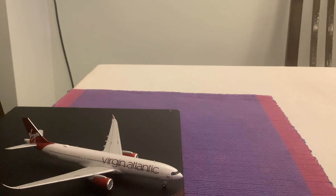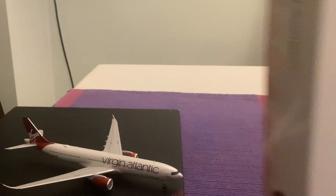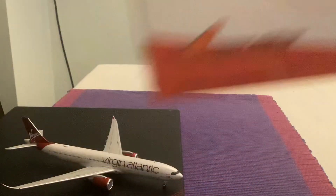Let's now move on to the next review. We have Air India 747-200 in the classic Air India livery. Let's unbox this one.